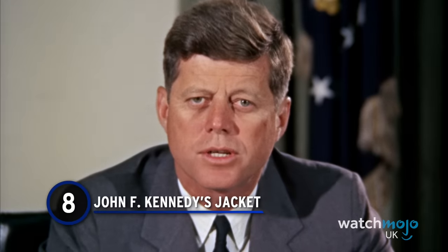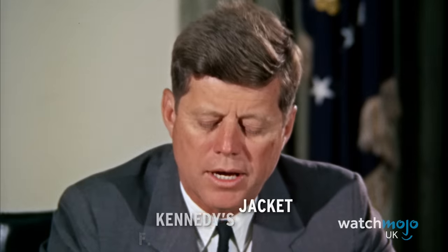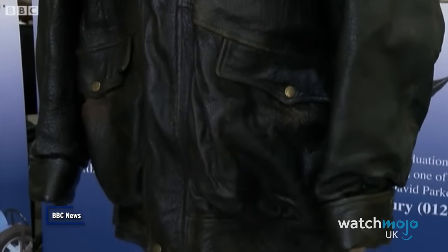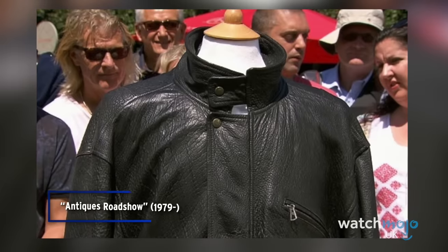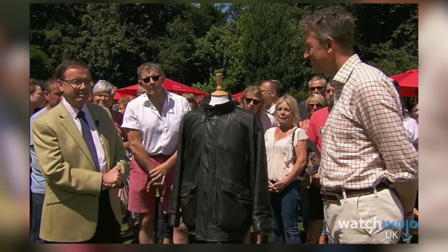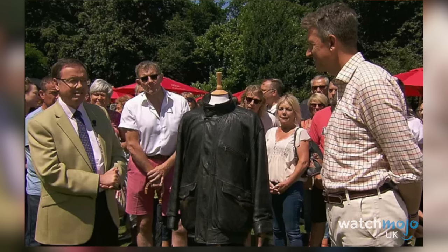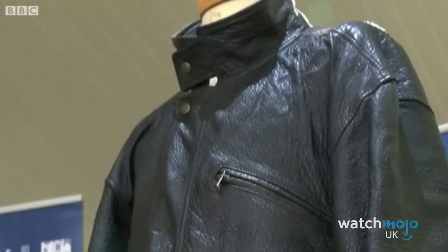Number 8: John F. Kennedy's Jacket. Do you still have in your possession any clothing belonging to an ex? If they ever get famous, you might want to hold onto it. The leather flying jacket formerly owned by US President John F. Kennedy was revealed to be worth a whopping six-figure sum. It had belonged to Gunilla Von Post, a girlfriend of JFK's back in the 1950s. Did she keep it for posterity, or just because she liked the jacket? Whatever her reasons, it was a smart move.